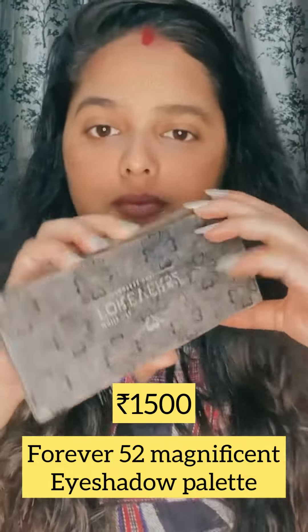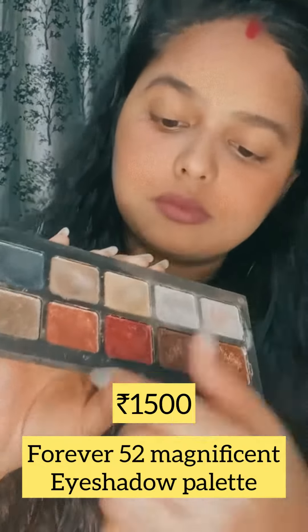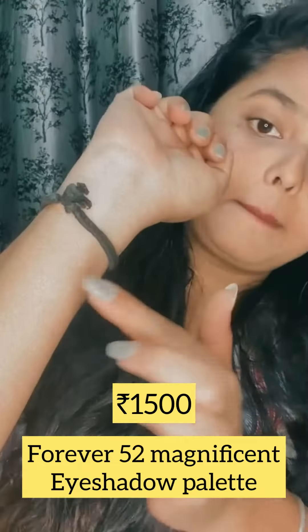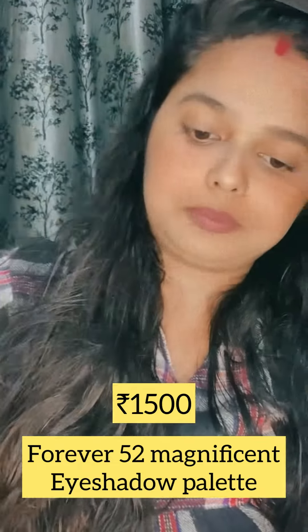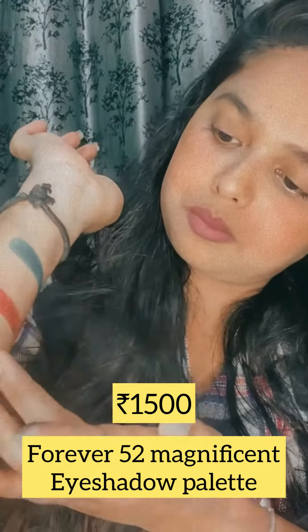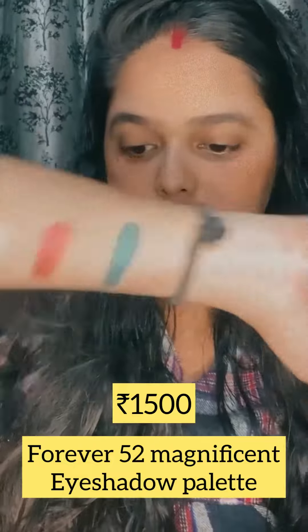The last and fifth product is Forever 52 Magnificent Eyeshadow Palette. In this palette, there are only two shades which are pigmented. If you apply the other shades, they don't show much. I've had this for three years but have only used its green color.